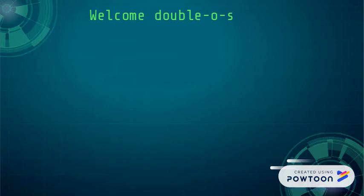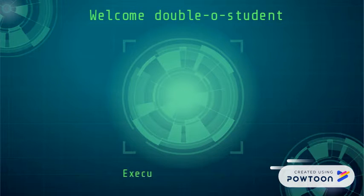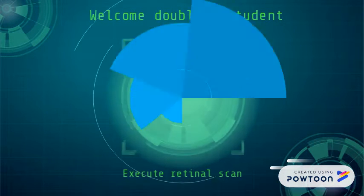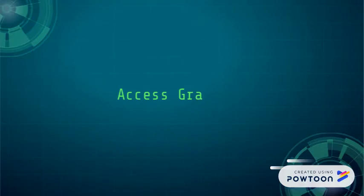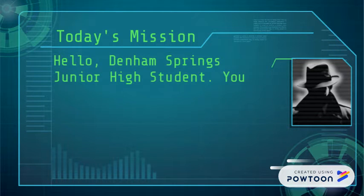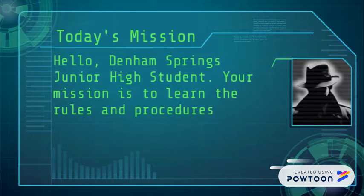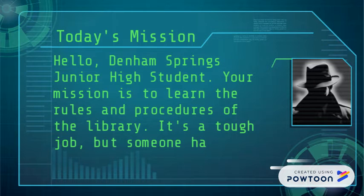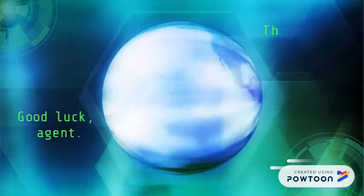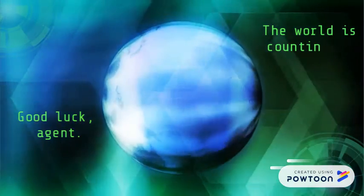Welcome, double-O student. Execute retinal scan. Access granted. Today's mission: hello, Denham Springs Junior High student. Your mission is to learn the rules and procedures of the library. It's a tough job, but someone has to do it. Good luck, agent. The world is counting on you.